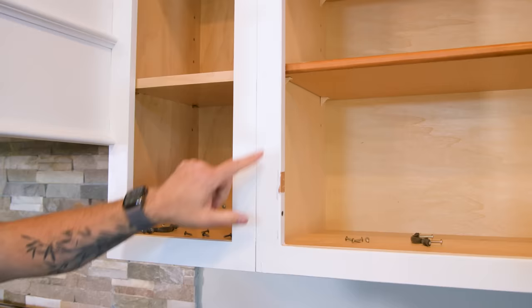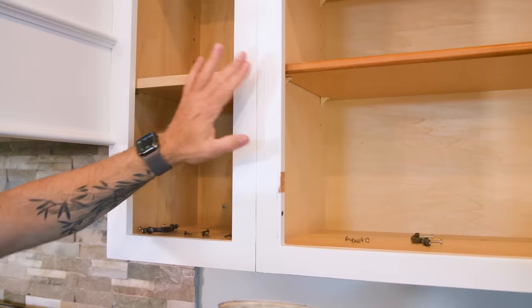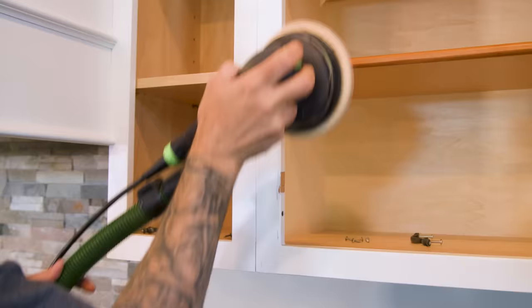Inside, I'm going to tackle some of these areas with high spots of accumulated paint using my random orbit sander — same grit we were using outside. There's a lot here. Just a word of caution: random orbit sanders can remove material very aggressively, so you want to be a little careful with how you use it and how much pressure you apply.